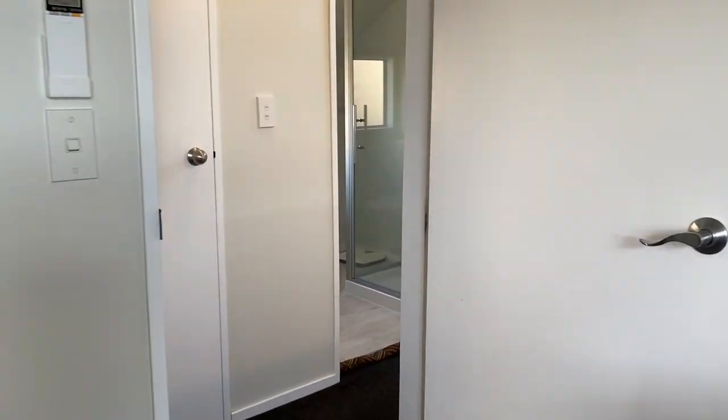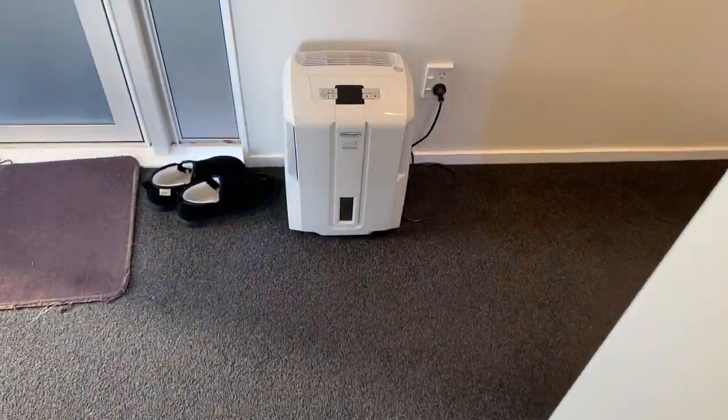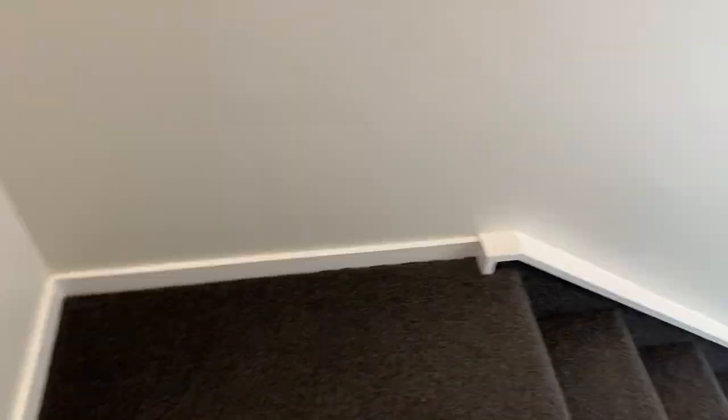We'll now go downstairs to the ground level and see what we've got down there. Welcome to the bottom of the stairs! On this level we have the laundry, the kitchen, the dining area, the living room, and then the door to outside. Now, I will say that because we're moving house, this space is a little bit less tidy than it normally would be - there might be stuff everywhere. So, no judgment please. But continuing with the tour all the same.